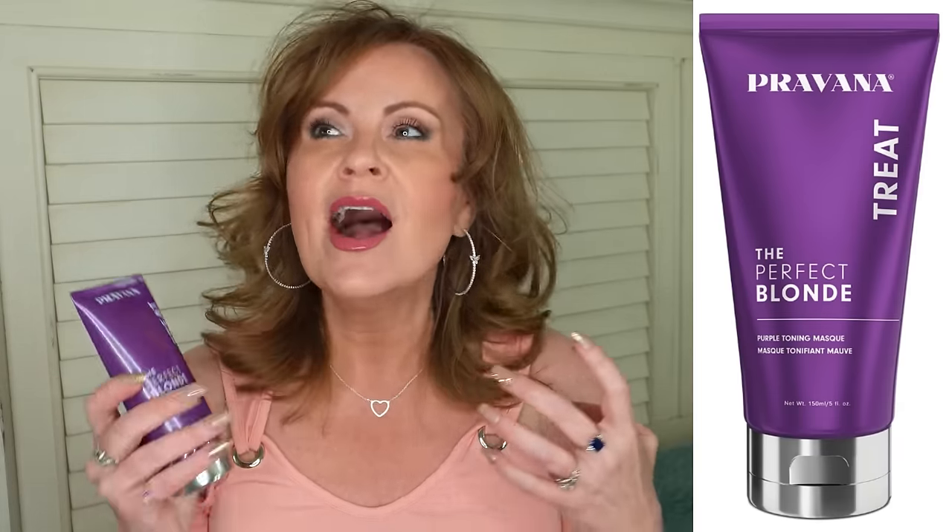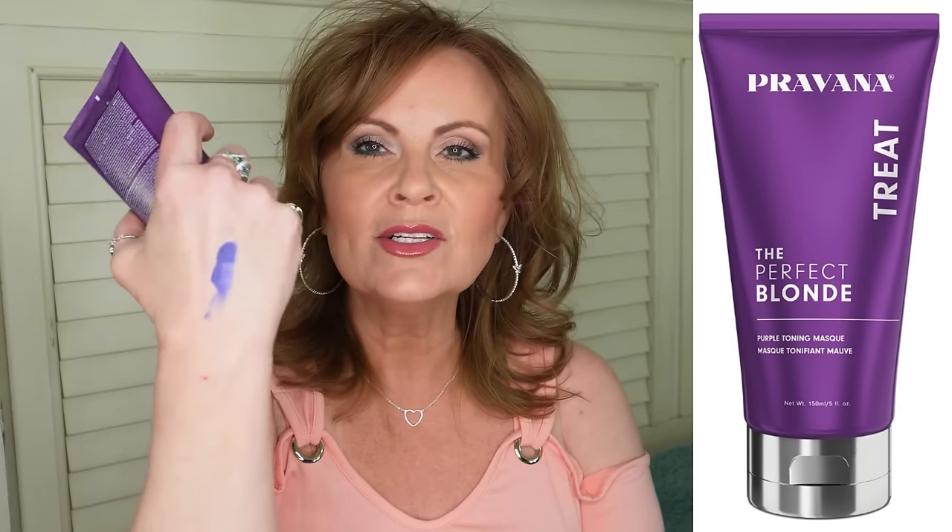I want to mention again a product I've talked about many times — the Provana Perfect Blonde Treatment Mask, which is the purple toning mask. Even though I now have more brunette hair, I still use this all the time to keep the brassiness at bay. Purple counteracts yellow better than blue does. Look at how pigmented it is — you can mix it in with your conditioner or use it as a mask after your conditioner. It is as good or better than any salon treatment I've ever gotten.